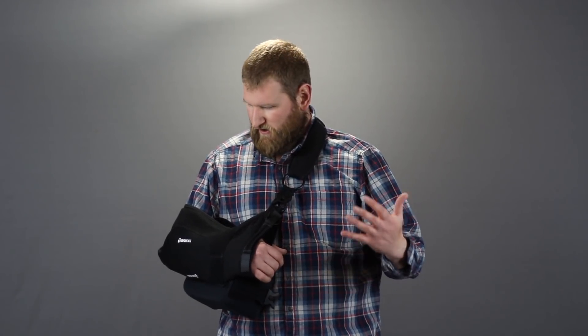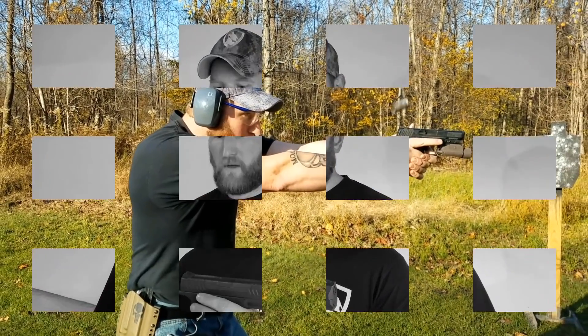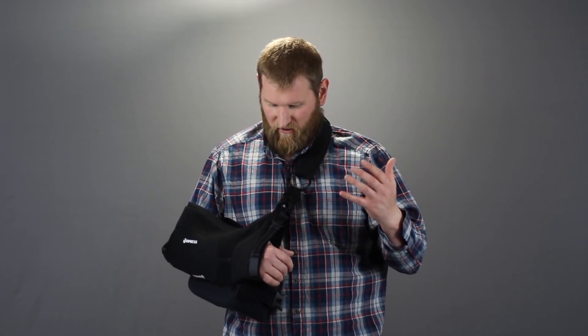Today we're going to talk a little bit about CCWing with injuries and disabilities. I'm obviously in this situation so let's get started. This is Neil from Geauga Firearms Academy. Today of course we're going to talk about injuries and disabilities, and we're going to probably turn this into a series — there's been a lot of requests on all our different media for this type of stuff.